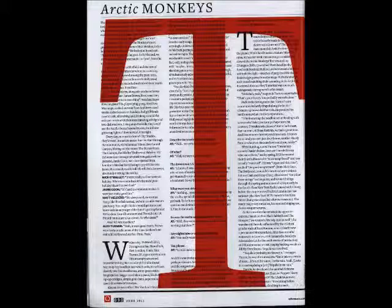The Times New Roman font works well within the magazine as a whole. It gives it the quirky look the magazine seems to want to put across.